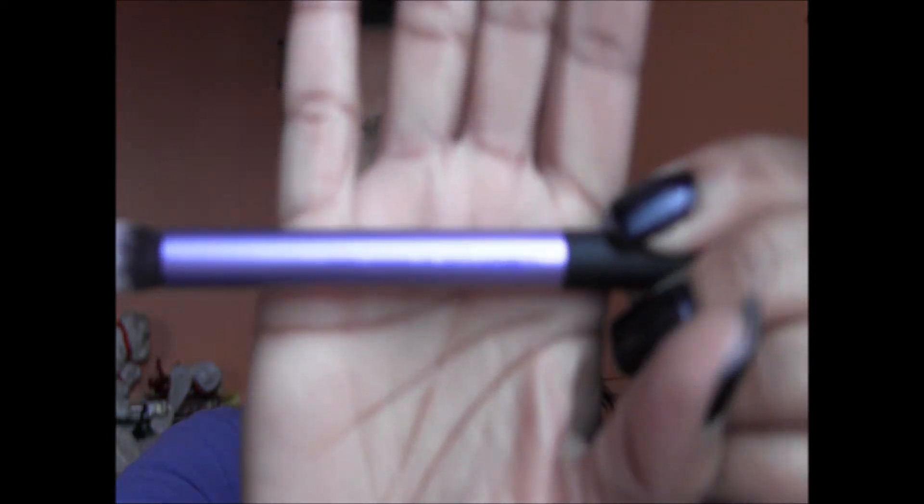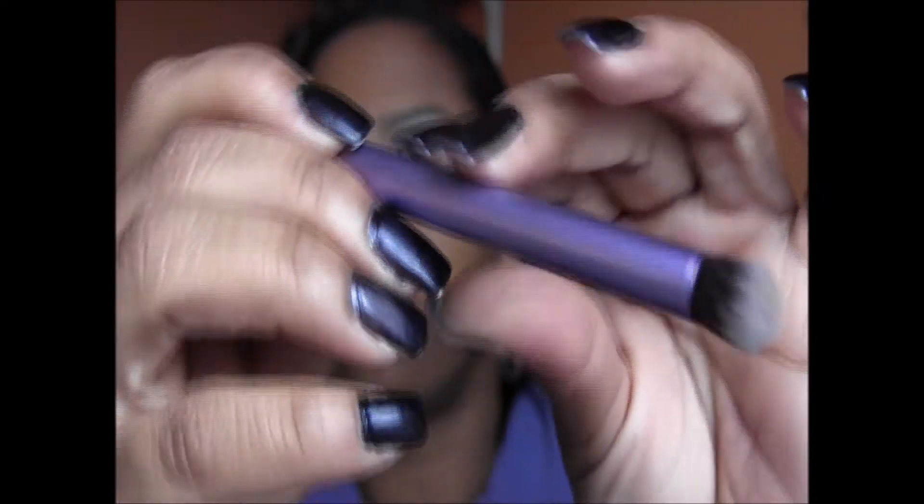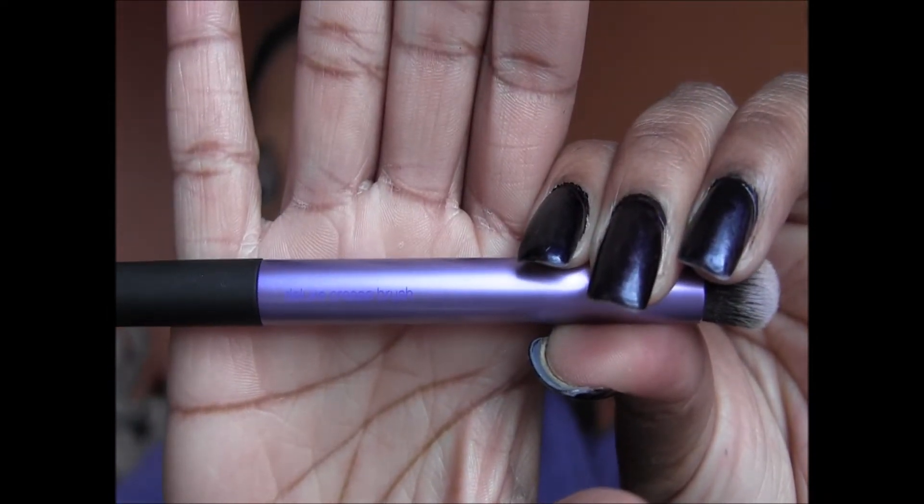I forgot a brush — also from Real Techniques, this is the deluxe crease brush. It's a great brush for putting on primer and bases, creams — whatever. Great for contouring, great for getting in the crease and buffing out, especially on the sides. It's a great all-around multipurpose brush and I love these. I want to get the rest of them.